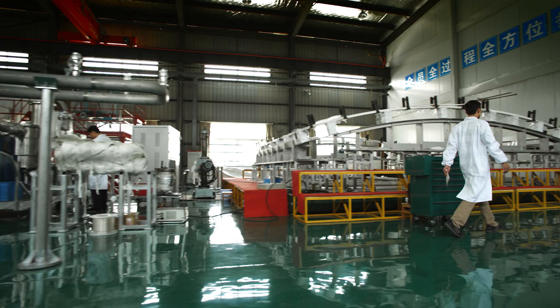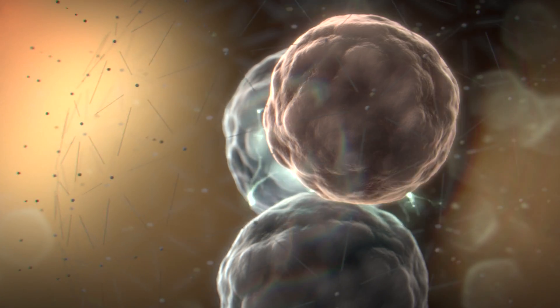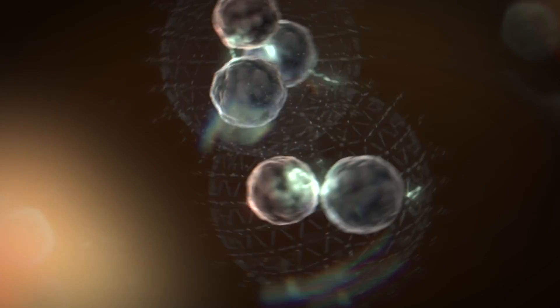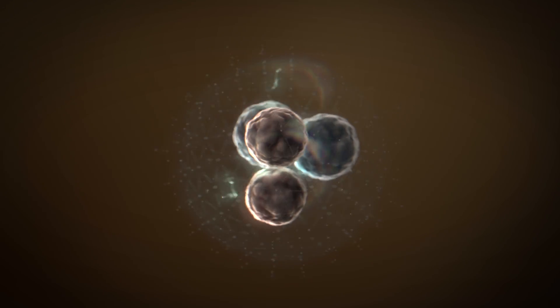We have the potential and the capabilities to have cleaner sources of energy and more diverse sources of energy as well. Fusion is basically when two hydrogen isotopes fuse together. They create a neutron, and this neutron has more energy than you could possibly imagine.